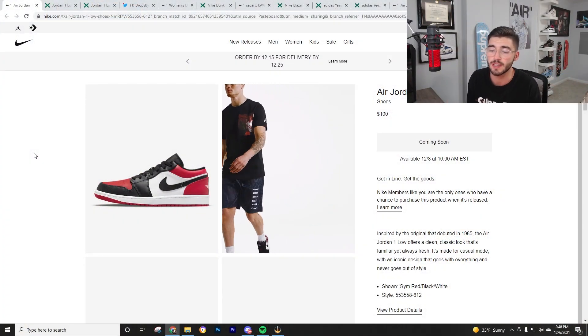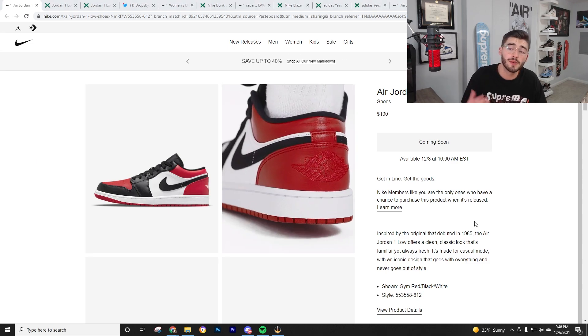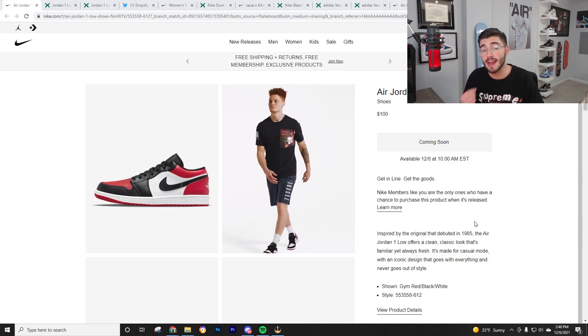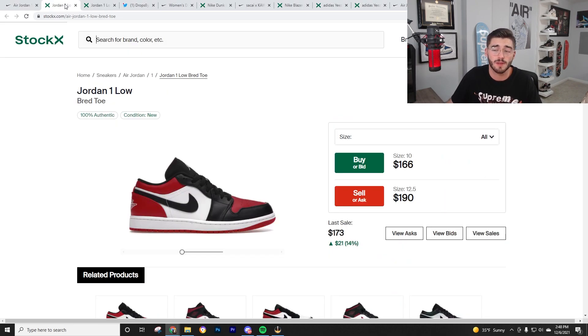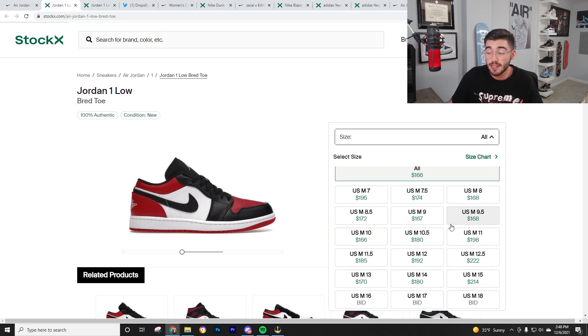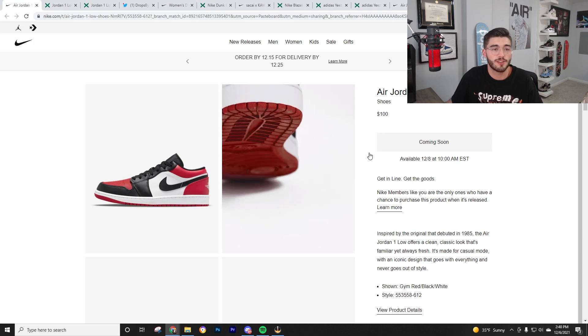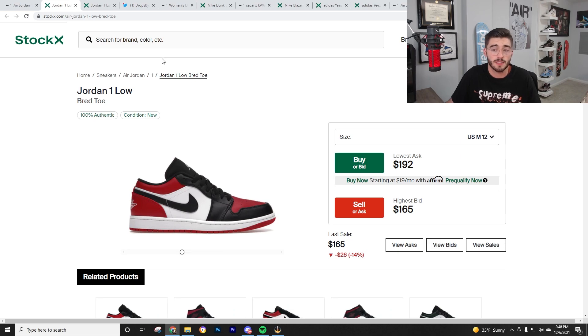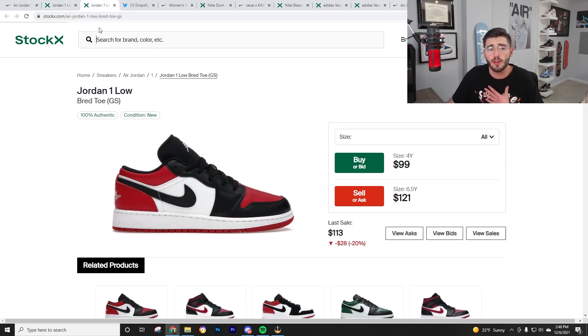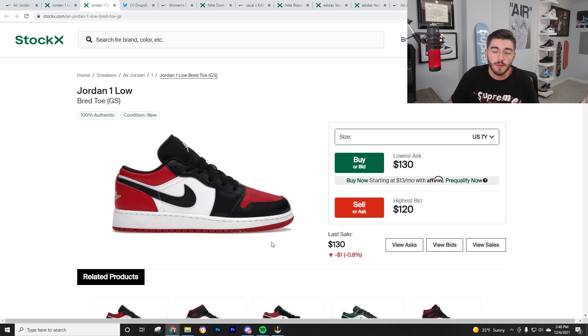Starting off we have the Air Jordan 1 Lows — these are the Bread Toes — and they're looking very very good. These are dropping on Wednesday on Nike.com at 10 a.m. Eastern Standard Time. Go on your phone and try desktop if it'll let you. The Bread Toe sizes are doing very well. They're $100 retail, so about $110 after taxes, and you're gonna be able to make 40 to 50 bucks on these. The GS product I'd probably avoid, but they're $85 and $75 — nice little lunch money flips.